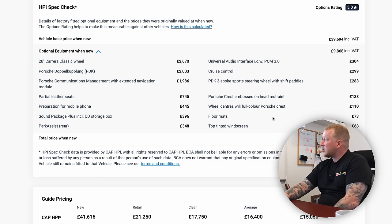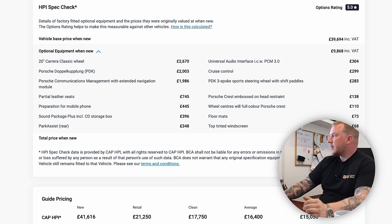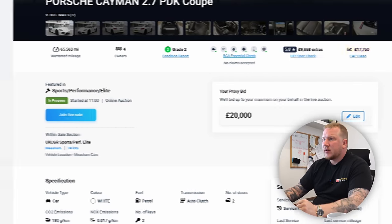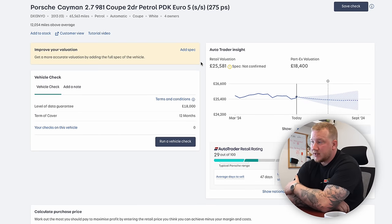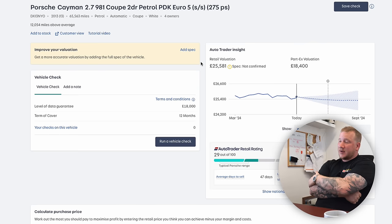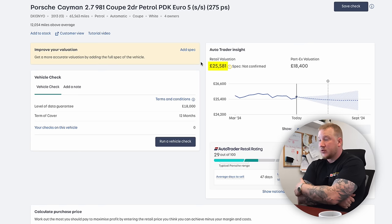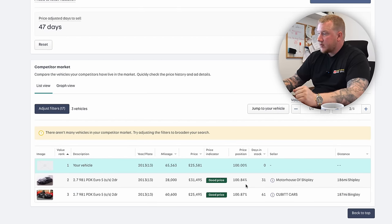Floor mats were £73 and tinted windscreen was £68. The total price for this car was just shy of £50,000 including VAT. The CAP clean price for this is now £17,750. Having done a quick AutoTrader retail check, the popularity is 29 out of 100 — which for this sort of sports car is not bad at all — and the retail price is £25,581. There are only two others for sale.